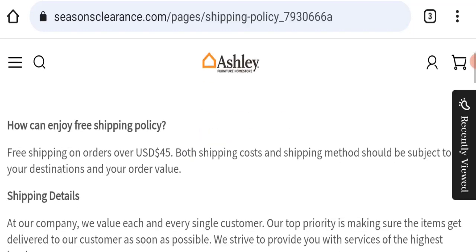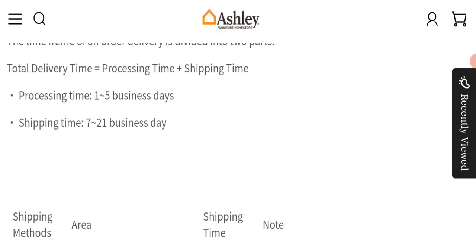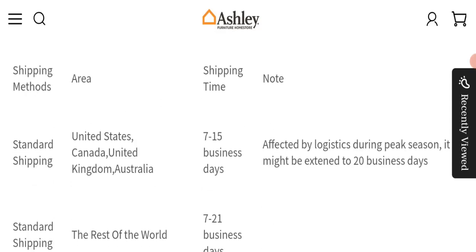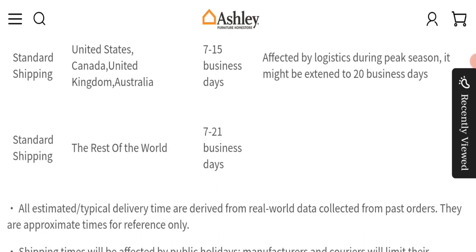Next, we will check the shipping policy of this website. Order processing time takes around one to five business days. Standard shipping in the United States, Canada, United Kingdom, and Australia takes 7 to 15 business days, and standard shipping for the rest of the world takes 7 to 21 business days.